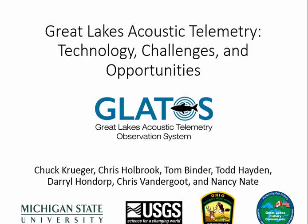I'm going to talk generally about the Great Lakes Acoustic Telemetry Observation System, or GLATOS, and Chris is going to talk specifically about its application in Lake Erie. Lots of people have contributed to my understanding of acoustic telemetry, including Chris Holbrook, Tom Binder, Todd Hayden, Daryl Hondor, Chris Vandergood, and Nancy Nate, represented by the agencies listed.